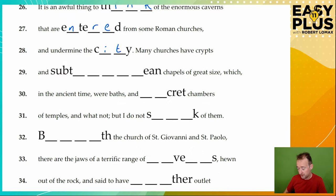Many churches have crypts and subterranean chapels of great size. So we're talking about things that are under the churches and under the city. If you know this word, and you're thinking about things that are underground, you might know that another word for underground is 'subterranean'. We need to count the gaps to check that it fits. Subterranean — yes. 'Terra' referring to the earth — so subterranean means under the earth.